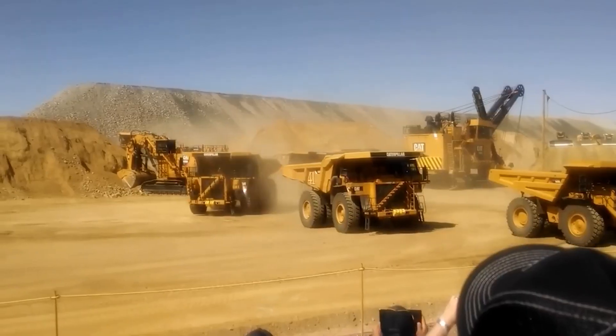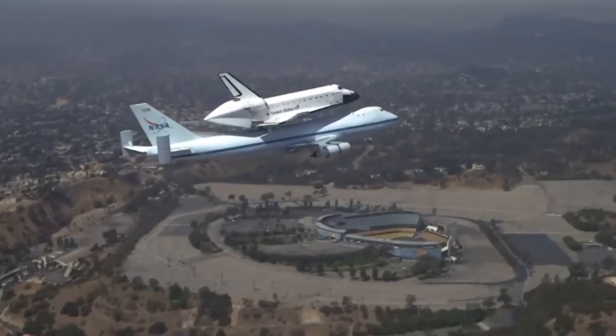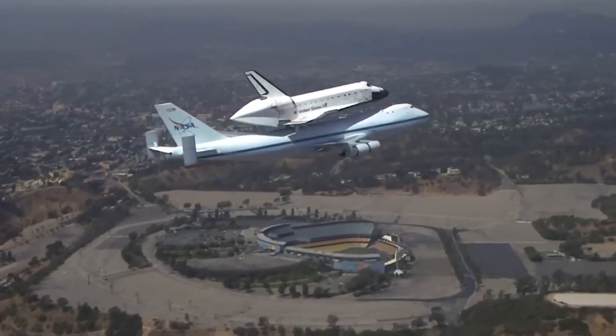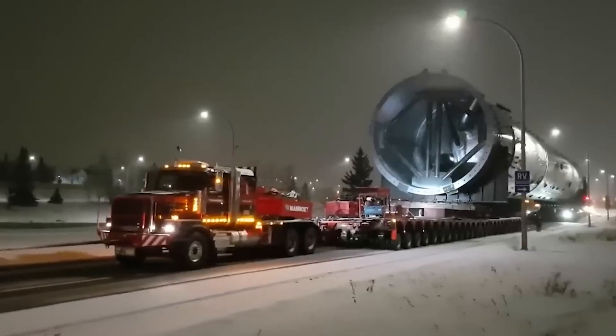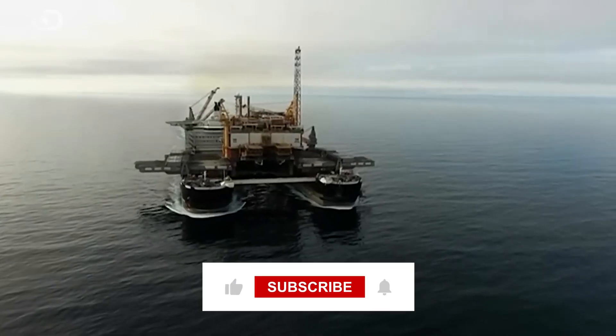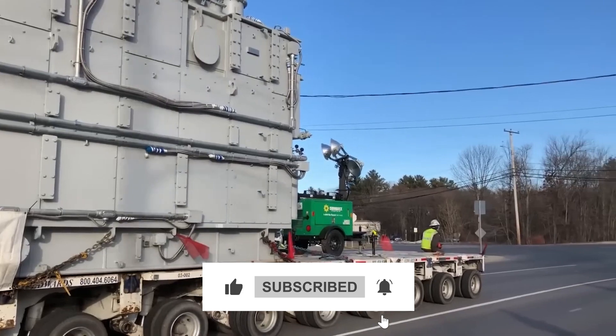Today, we're diving into the world of monumental transportation feats. Get ready to be amazed as we showcase the 20 biggest things ever transported across the globe. From massive machinery to towering structures, prepare to witness incredible engineering and logistics in action. Let's explore together.